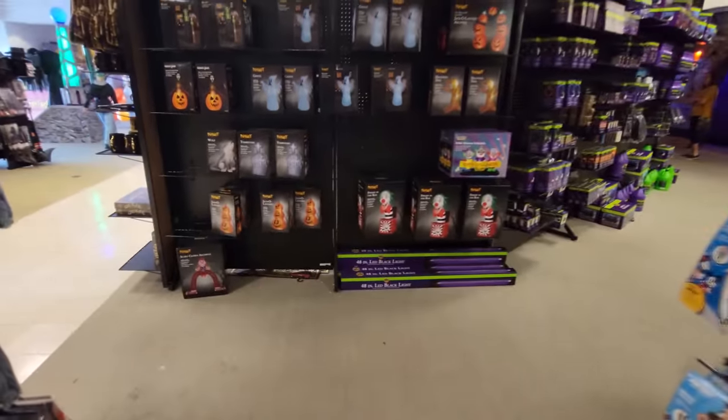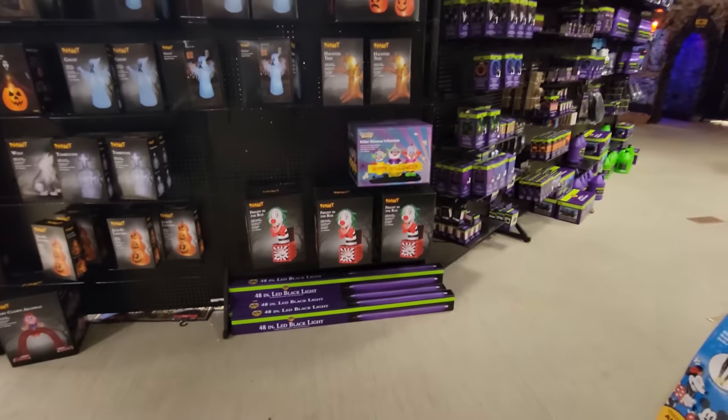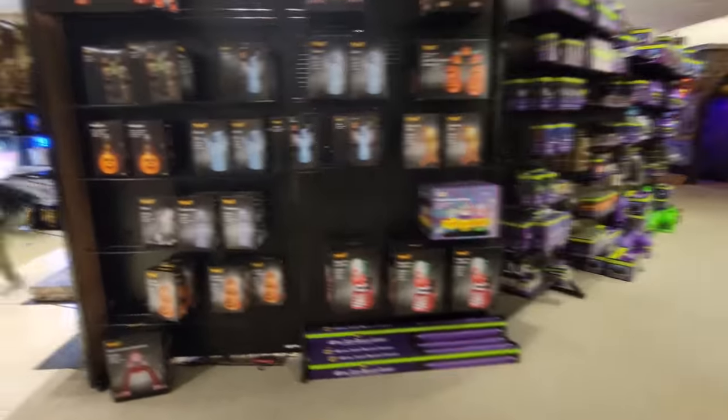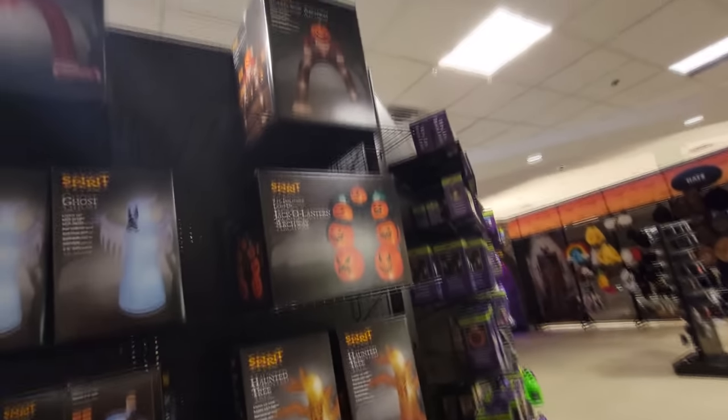Let's check out the inflatables. We have three Fright in a Box over here. I'm really surprised those are not sold out in every store I go to because they are totally awesome. We also have the Killer Clowns Inflatable, the Tombstones, the Wolf, the Jack-O-Lanterns, the Scary Clown Archway, the Ghost Face, this Ghost, that Ghost, Haunted Tree, Jack-O-Lantern Archway, Scarecrow Archway, and the Reaper.